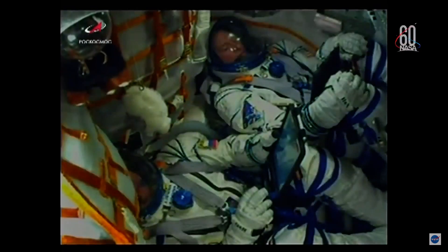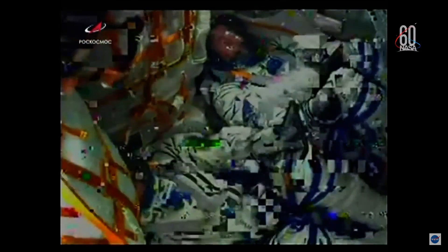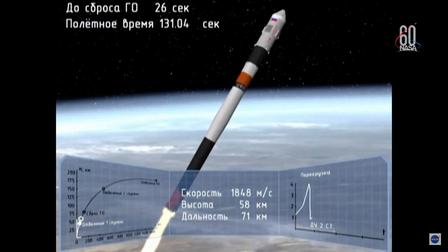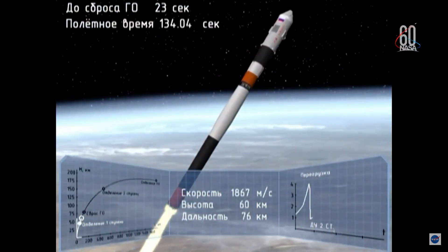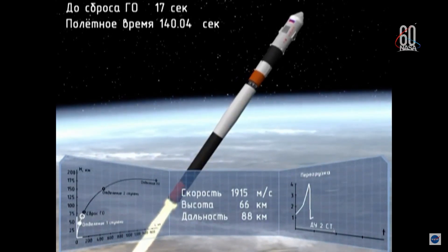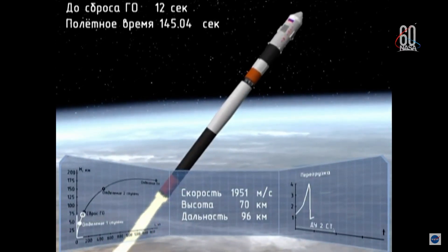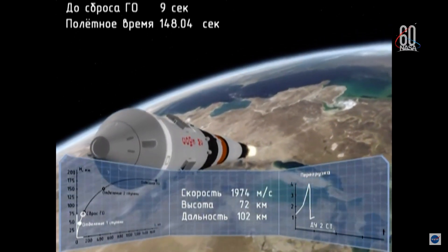A view here of the Soyuz making its way into space, everything looking good and proceeding nominally. We have the escape tower for the Soyuz now jettisoned. Everything continuing nominally — the four strap-on boosters have been jettisoned, completing their job and dropping away at an altitude of 28 statute miles. The Soyuz is now traveling about 3,350 miles per hour.